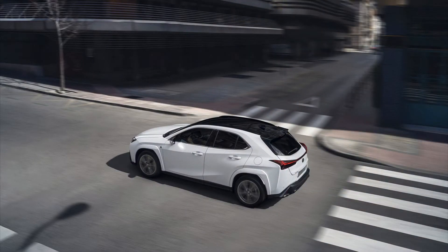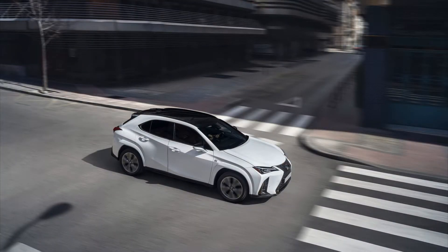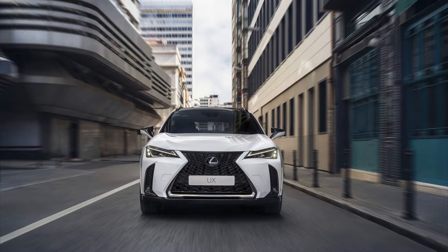After Lexus announced earlier this year that the 2023 UX lineup would include only the hybrid model, it's now saying that there will be a new front-wheel drive version of the UX 250h. All-wheel drive was previously standard on the hybrid. This change means that the UX 250h is now less expensive and more efficient.